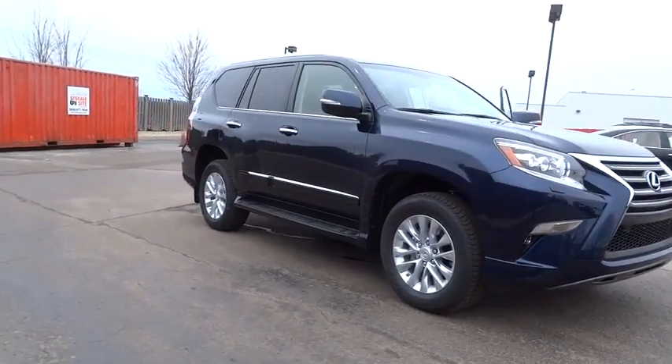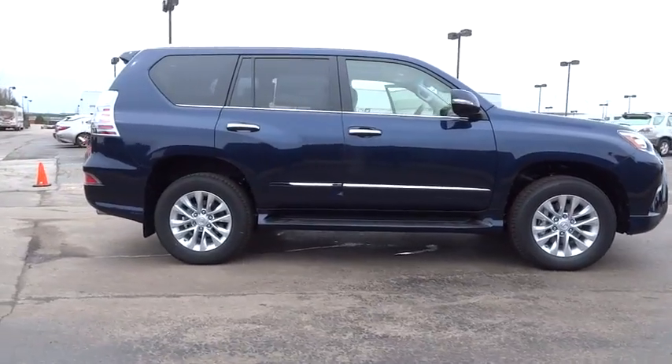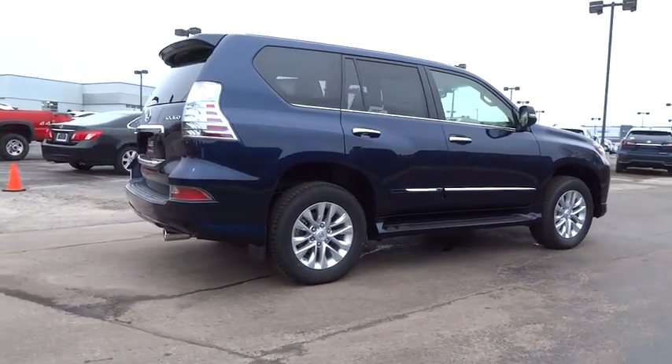The 2017 Lexus GX460. This seven-passenger utility vehicle is more powerful, capable, and versatile than ever before.